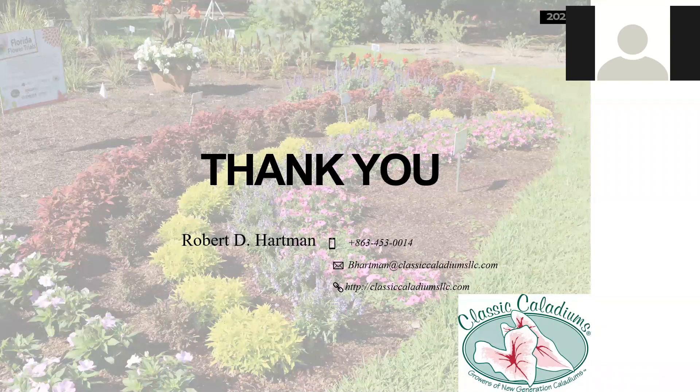Thank you for your attention. If you have any questions, don't hesitate to call. We're really seeing some exciting things with Caladiums and a lot of new uses, and we're getting a lot of attention worldwide. Thanks so much, Bob. Make sure to join us back on May 12th for an opportunity to ask Bob about the different varieties featured in our trials. We look forward to hearing from you then.